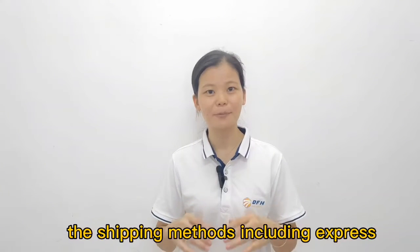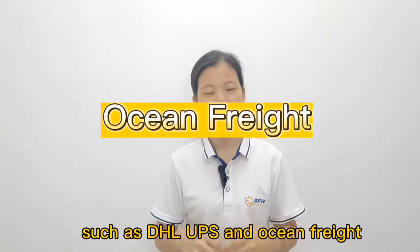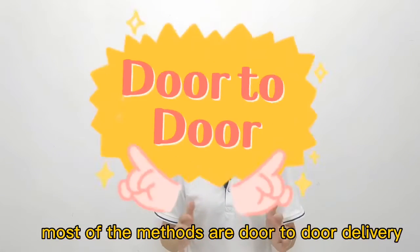The shipping methods include express options such as DHL and UPS, as well as Ocean Freight. Most of these methods are door-to-door delivery.